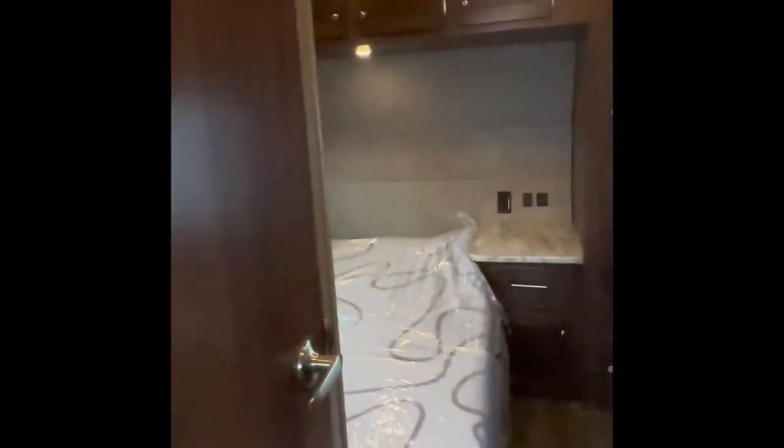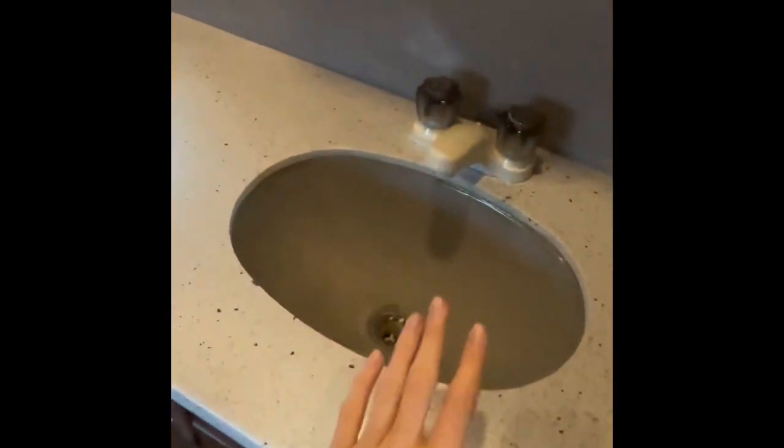Now we'll just walk on into the bathroom. As you can see, here's your toilet, here's your shower, and then here's some more storage on the side right there. Here's also another sink right here that goes with the bathroom.